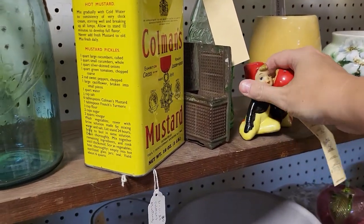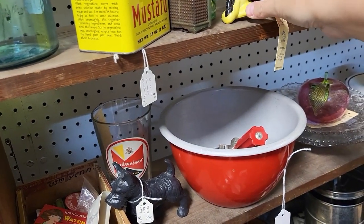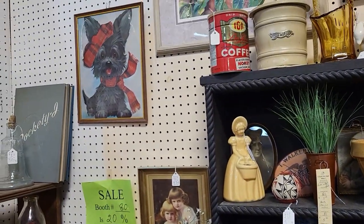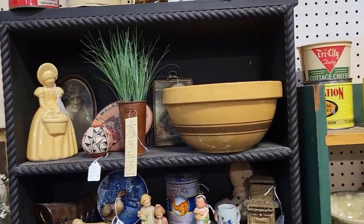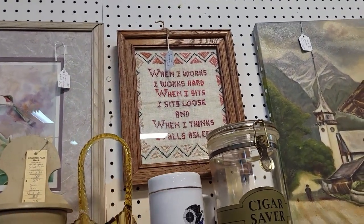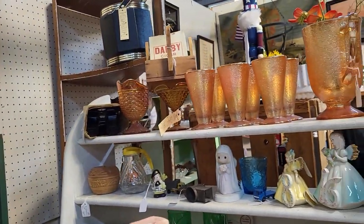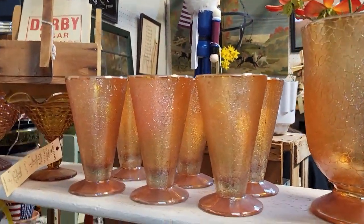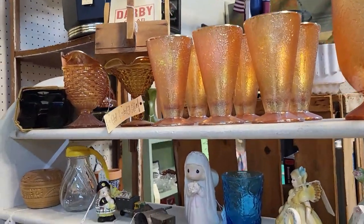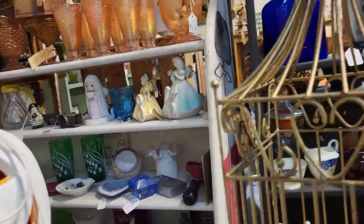Look at these — very old Onesco shakers, $15 for the pair. Very cute. I like that Scotty Dog picture. 'When I works, I works hard. When I sits, I sits loose. And when I thinks, I falls asleep.' This is a pretty set here — it's $35 for the picture and all the glasses. There's a little PY Scottish boy shaker — he just looks like he's all by himself though. This birdcage is neat.